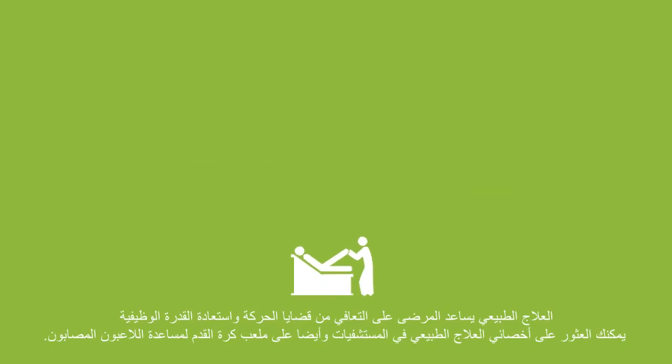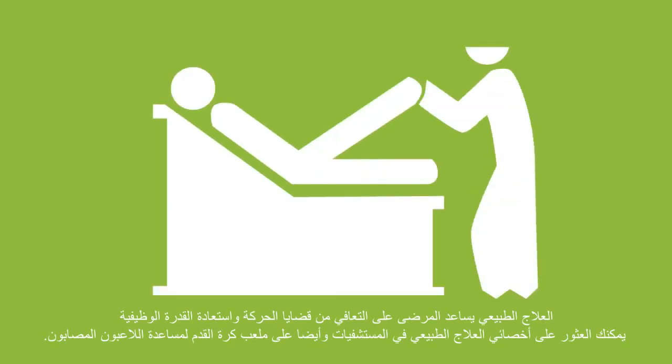Physiotherapists help patients recover from mobility issues and regain functional ability. You can find them at hospitals and also on the football field, helping an injured player.